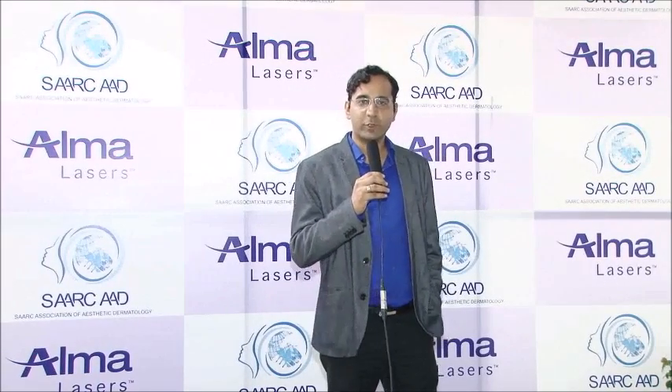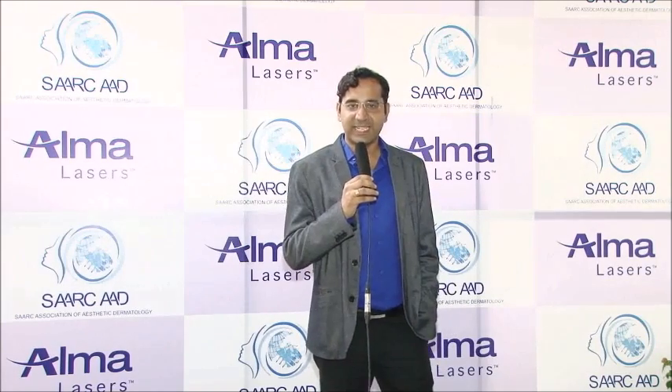Hello, good evening friends. I am Dr. Ankur Talwar, a consultant dermatologist practicing in Lucknow at our centre.